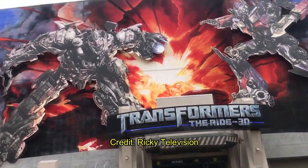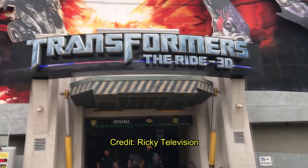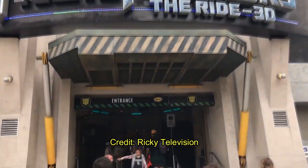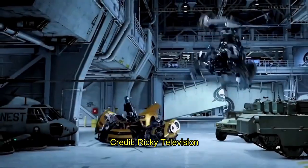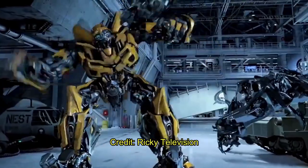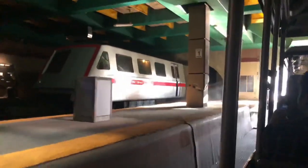The last attraction on the lower lot is Transformers, which uses basically the same ride system as Amazing Adventures of Spider-Man at Orlando — a motion-based simulator flight ride going through the world of Transformers. It's all screens.